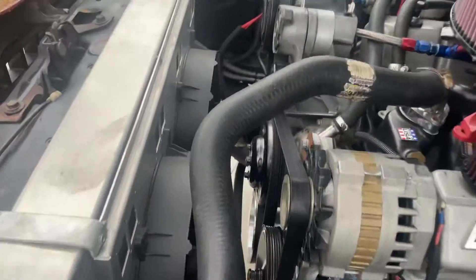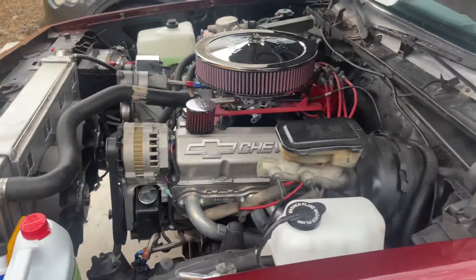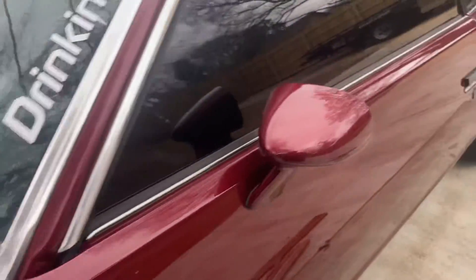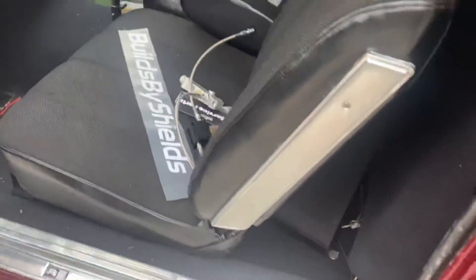Aluminum radiator. All this was built by Shields — Shields Brothers Racing. Seat's been done by Shields. That's a cutlass seat.